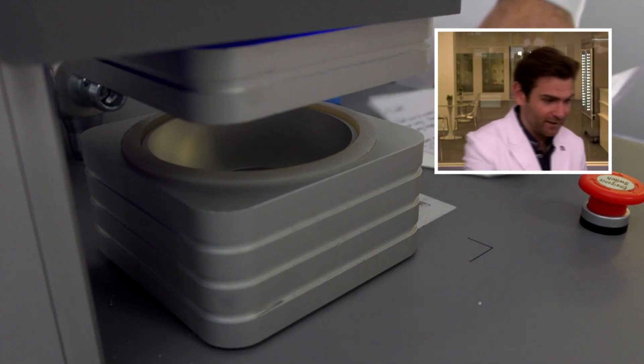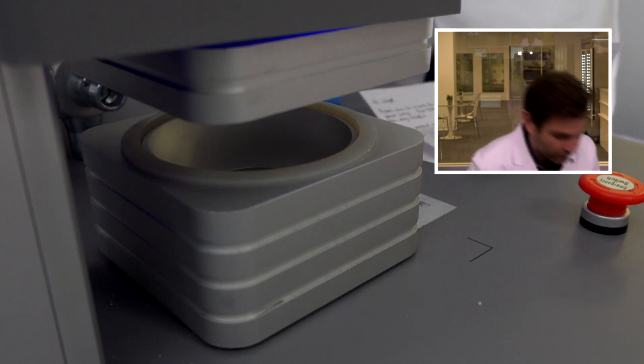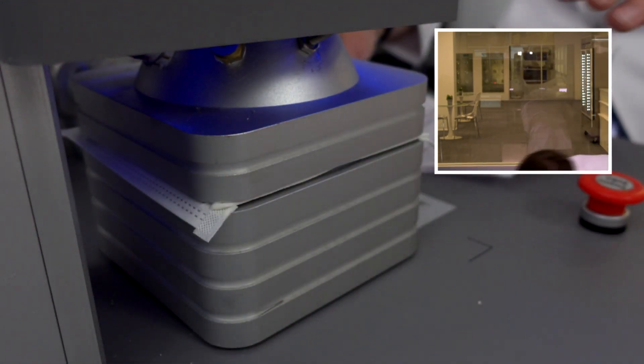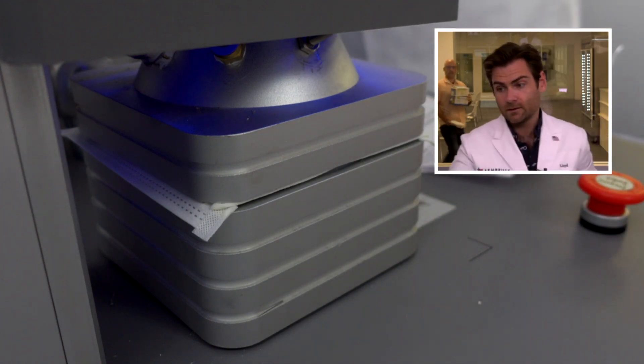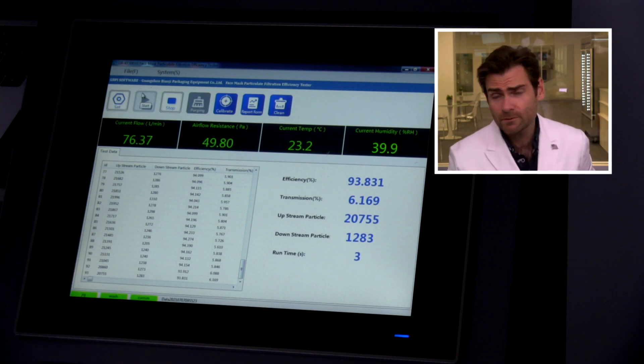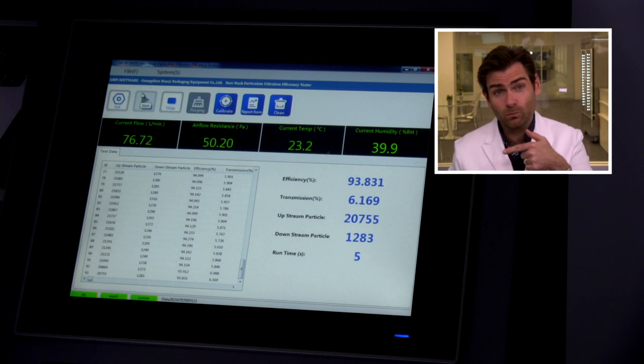I'm super excited to test the Walgreens mask. Let's put it in the clamper — this is the small one, and small masks are really hard because I have to get 100 centimeters of material and I've got to be perfect on this. This is a PFE machine — a particulate filtration efficiency machine. If you want to find out more about how this works, check out that link.